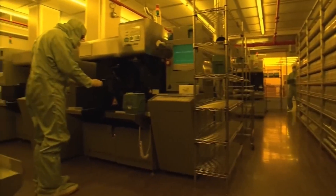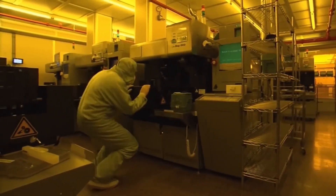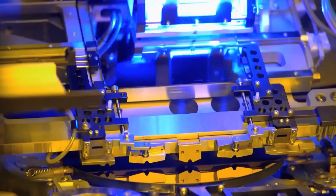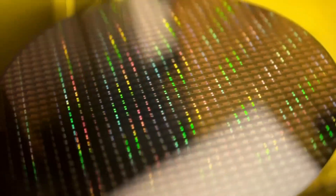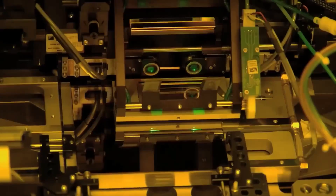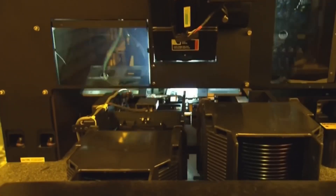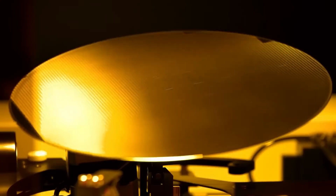The next step is the most critical in the entire process, and it's where everything comes together. The wafer goes into the photolithography machine where ultraviolet light shines on it through the mask and a lens that concentrates the light onto the small area of the microchip. Wherever the UV light passes through the transparent regions of the mask, it exposes the underlying photoresist on the wafer. This exposure causes a chemical change in the photoresist, causing it to harden.